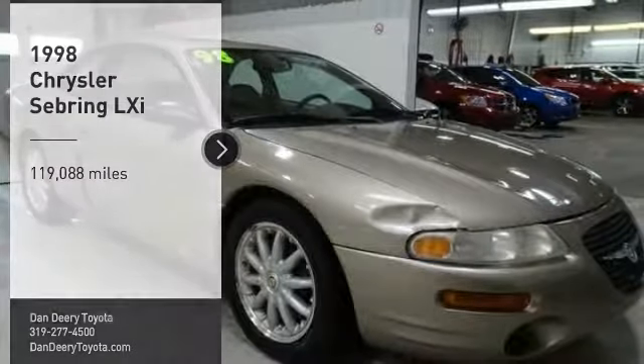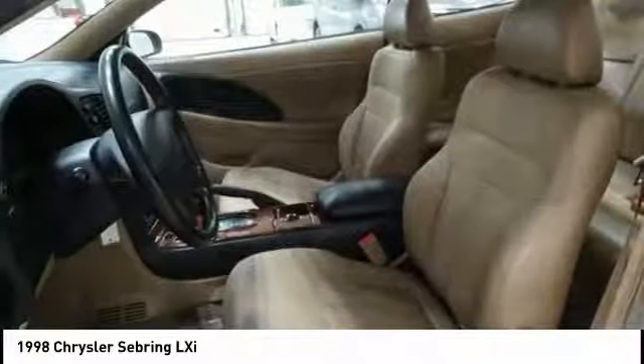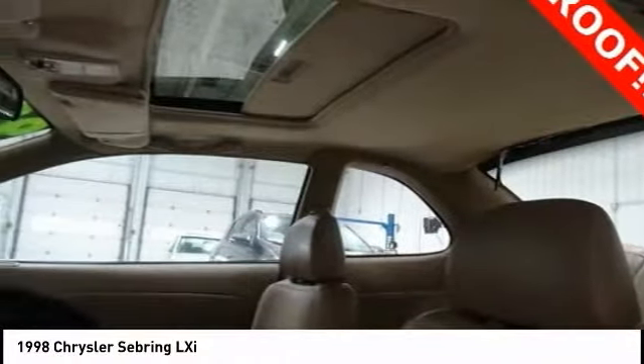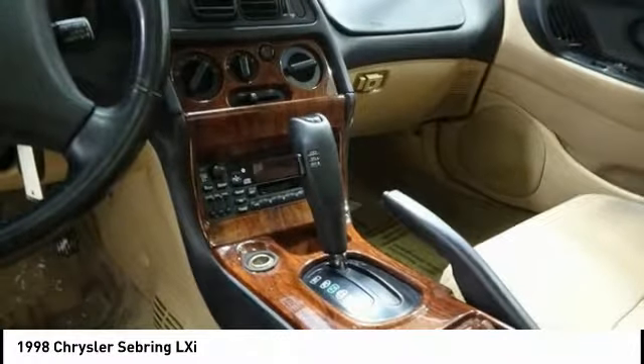Take a ride in the 1998 Sebring. The Sebring's sleek exterior design captures the essence of movement, while the interior craftsmanship offers a cabin with an abundance of style and comfort, including seating for five.